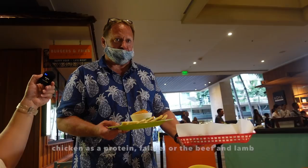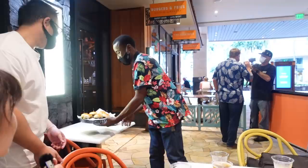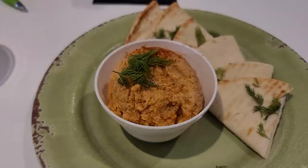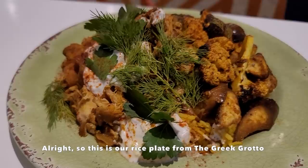We just got some dishes from Greek Grotto, the newest vendor here in International Marketplace. They don't have a Foodagogo Week special, but if you're craving Greek food in the Waikiki area, it's definitely a good spot. This is the rice plate from Greek Grotto with Mediterranean chicken — you can also get it with beef and lamb, falafel, or roasted vegetables. And over here, this is one of the Foodagogo specials: the Hawaiian burger from Banzai Burger, made with local pineapple, Maui onions, house-made teriyaki glaze, and Swiss cheese. It's absolutely delicious.